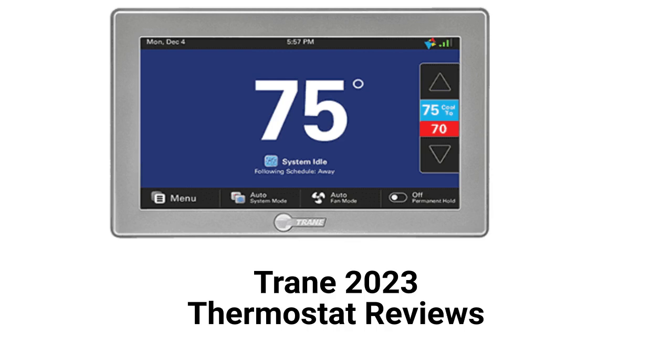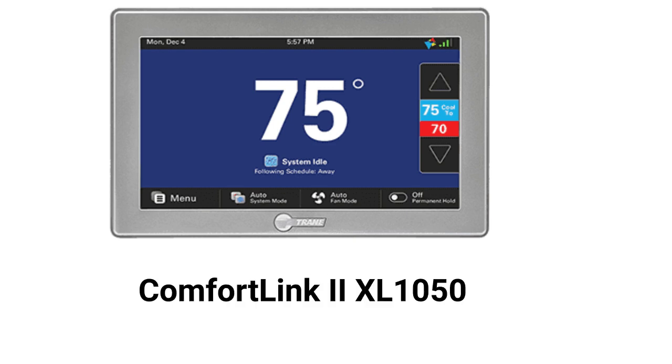This brand is from Trane Technologies and is sold by factory-authorized dealers in the USA and Canada. The ComfortLink 2XL1050 control is designed to work with their ComfortLink-enabled HVAC equipment to maximize comfort and efficiency.